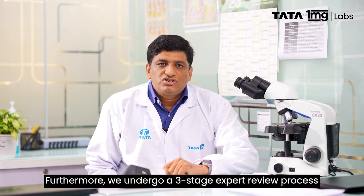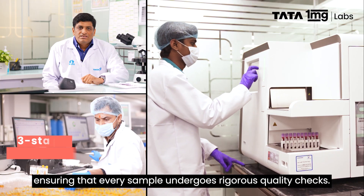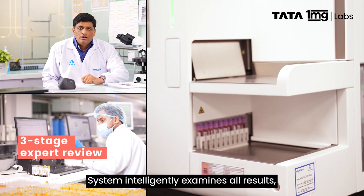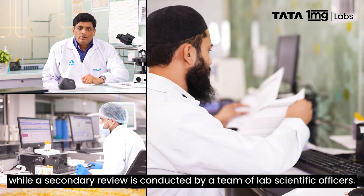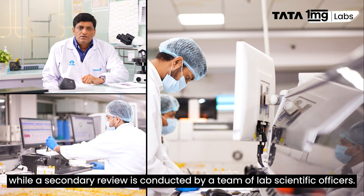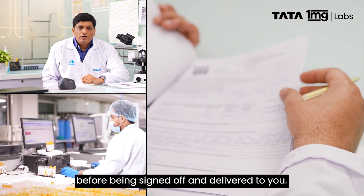Furthermore, we undergo a three-stage expert review process to evaluate each result, ensuring that every sample undergoes rigorous quality checks. The system intelligently examines all results, while a secondary review is conducted by a team of lab scientific officers. Finally, all reports are evaluated by doctors before being signed off and delivered to you.